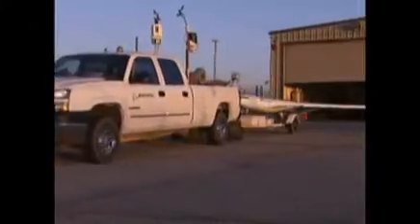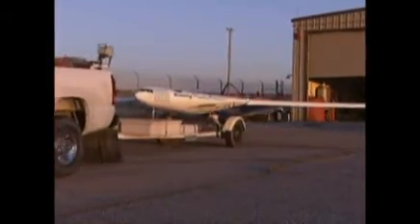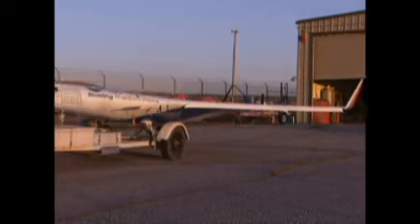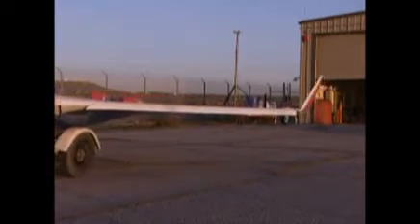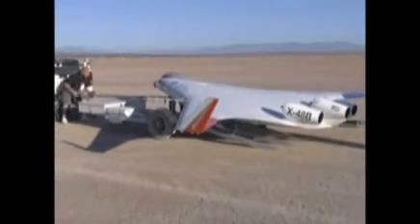The X-48B is the epitome of all the work that has been done in looking into the blended wing body concept. The blended wing body concept is a unique shape. I look at it as the middle ground between a conventional tube and wing aircraft and a pure flying wing.